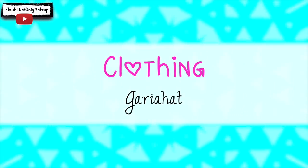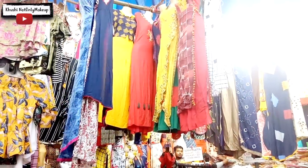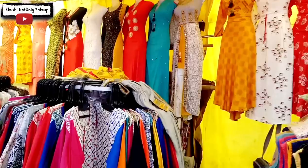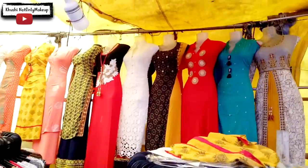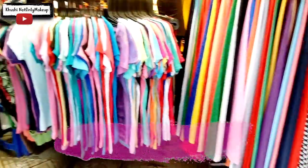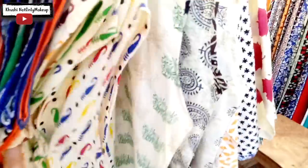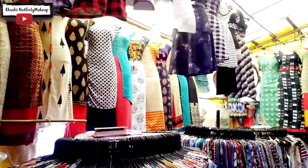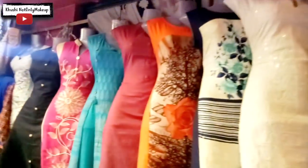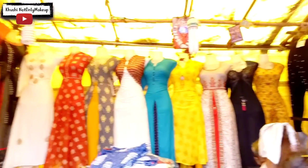Moving on to kurtis — there is a huge section of kurti shops right in between Gadiahat and Gold Park on the right-hand side. You will also find kurtis just under Spencer's. The collection is more or less the same, but I prefer this segment over the Spencer's one. These shops have all casual and trendy kurtis of the season at the most reasonable prices you can imagine, starting from Rs. 150 onwards. They are available in various sizes, and generally the prices are fixed, though you can still try your luck bargaining.